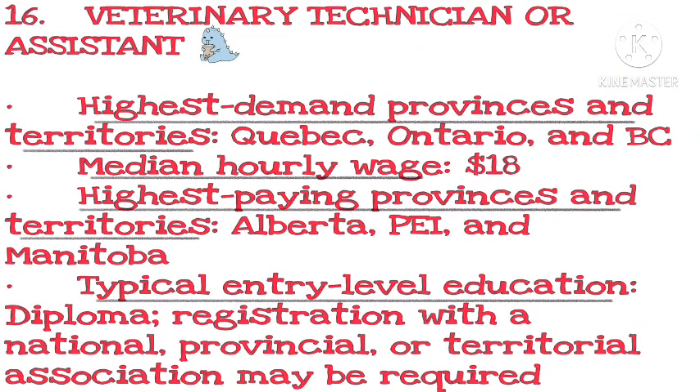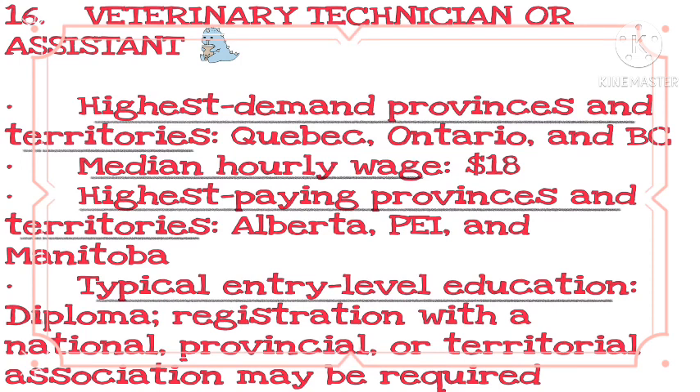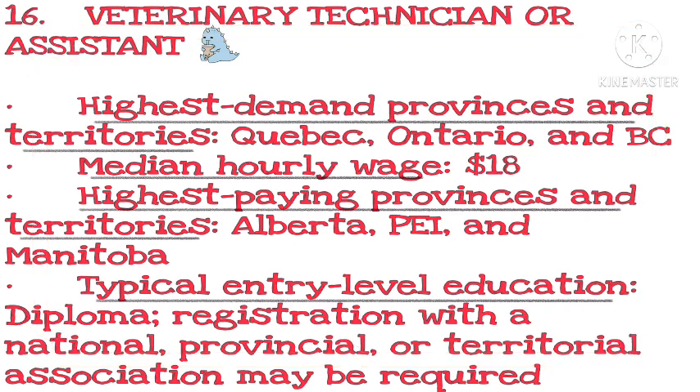Number 16: Veterinary Technician or Assistant. Highest demand provinces and territories: Quebec, Ontario, and BC. Median hourly wage: $18. Highest paying provinces and territories: Alberta and Manitoba. Typical entry-level education: diploma; registration with a national, provincial, or territorial association may be required.